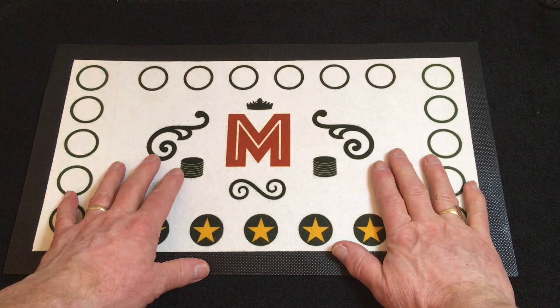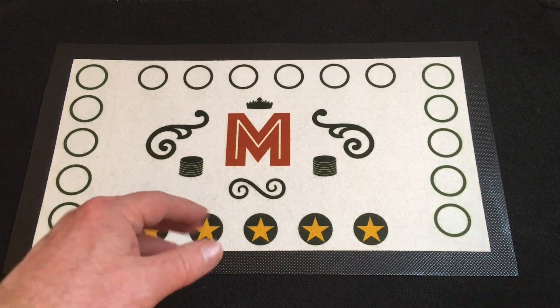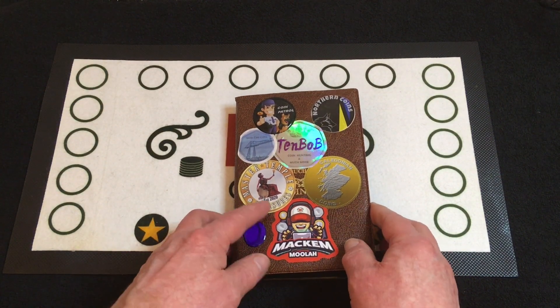Hello everybody, welcome back to the channel. We've got another £2 coin hunt to do. Today we've got part 30 for albums five and six, which are both in this book.